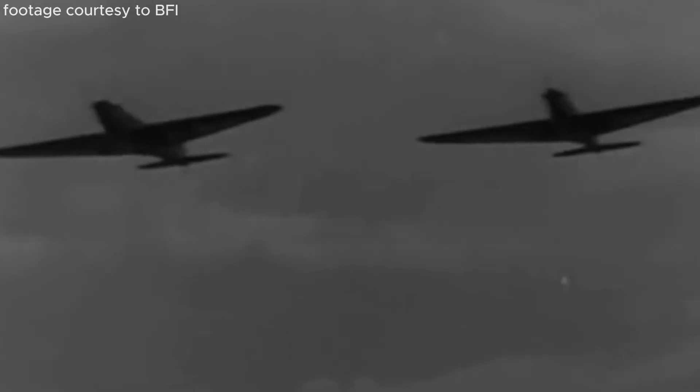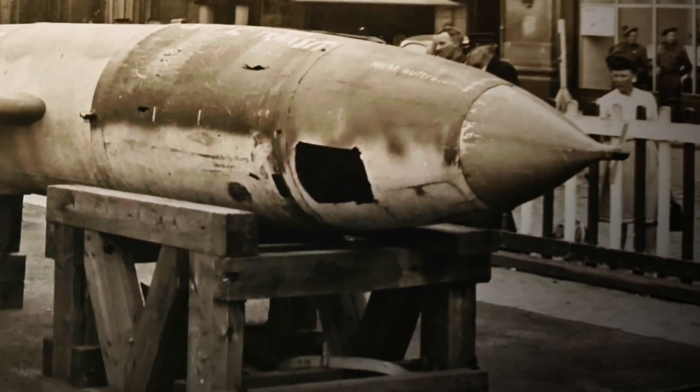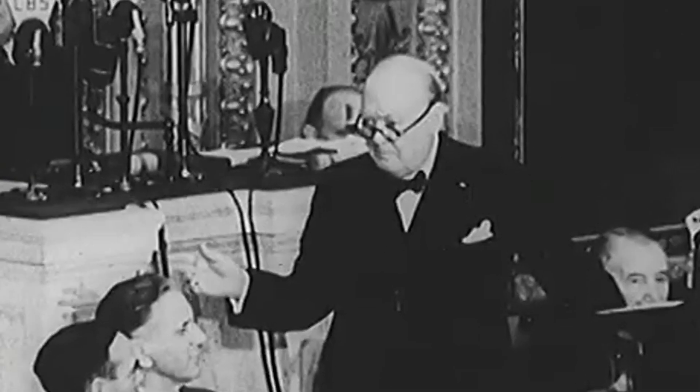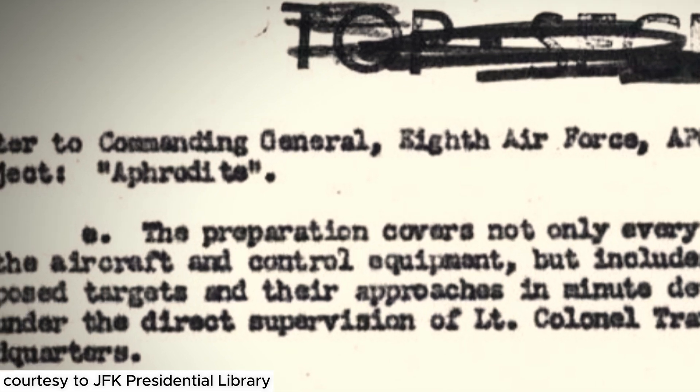In the dying years of the Second World War, British cities were taking devastating damage from German V-1 flying bombs. To combat these missiles, but also to respond with some flying bombs of their own, the Allies began developing a top-secret project known as Operation Aphrodite.